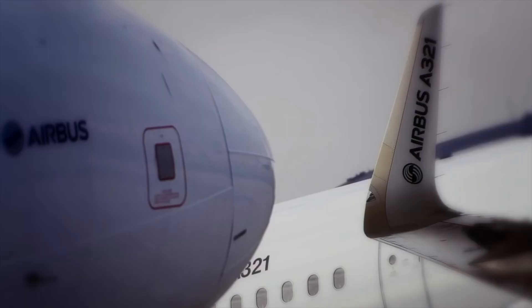By the 2010s, however, airlines started to look for a replacement. Boeing had ended 757 production in 2004, and the largest single-aisle alternative was the Airbus A321.